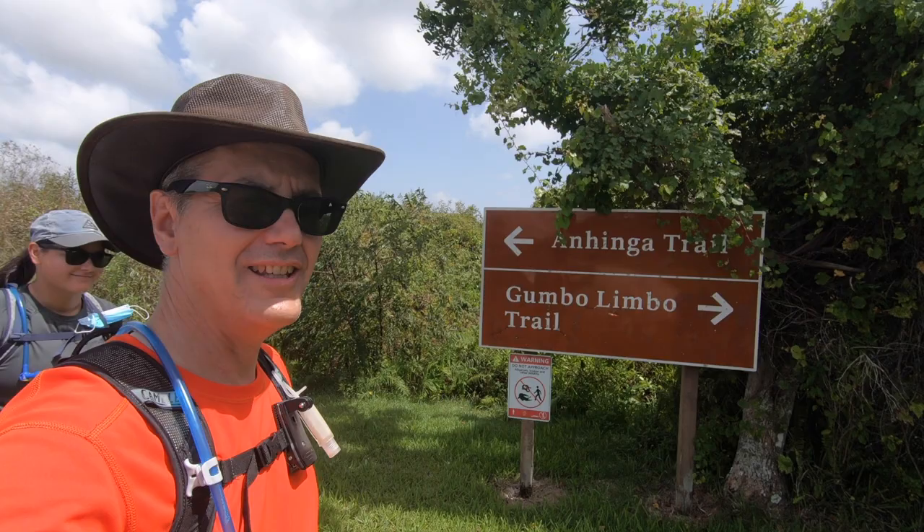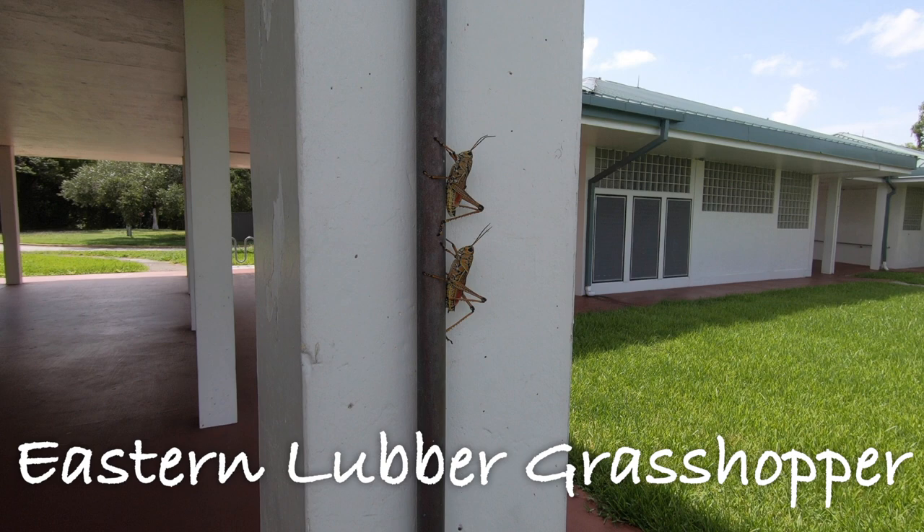Should be less than a couple miles of hiking here. Hope to see some gators. Here's a twofer or whatever these things are — they look like large grasshoppers.